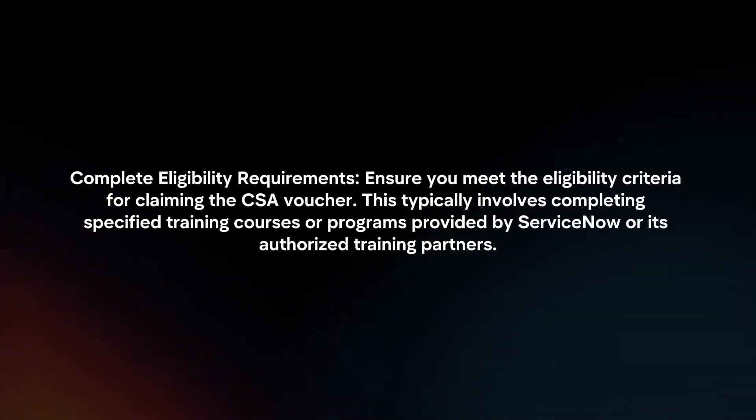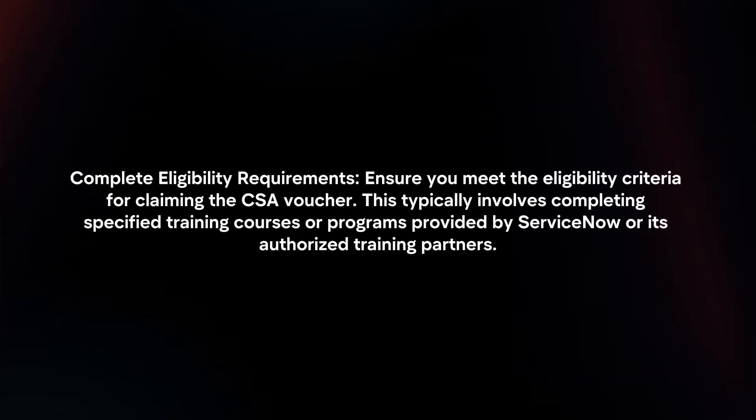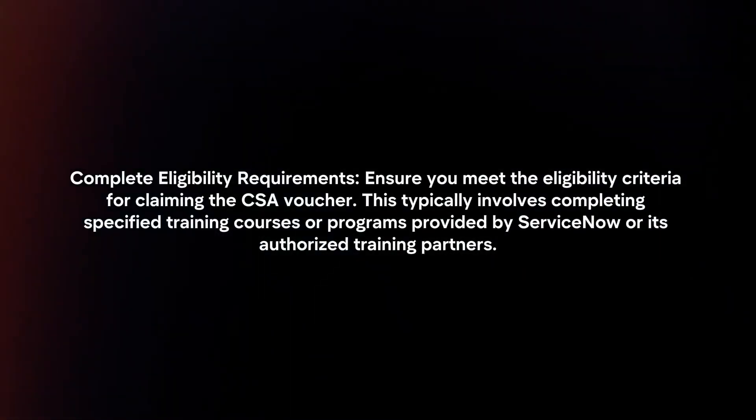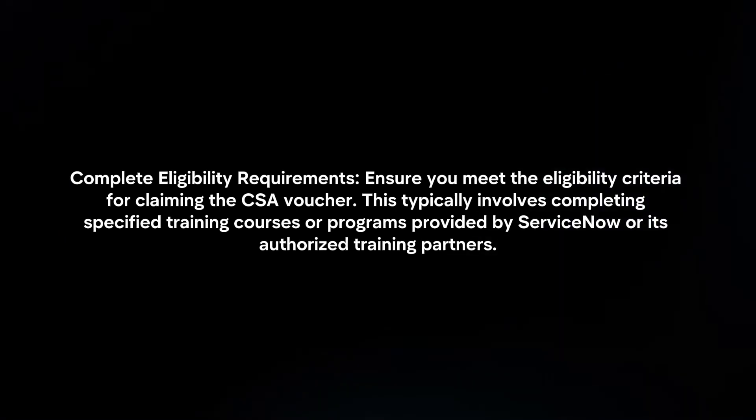Complete eligibility requirements. Ensure you meet the eligibility criteria for claiming the CSA voucher. This typically involves completing specified training courses or programs provided by ServiceNow or its authorized training partners.